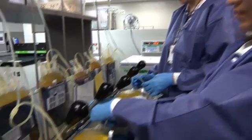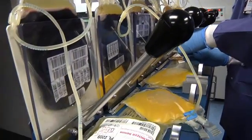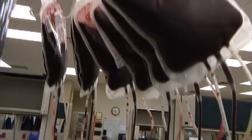Once the blood is separated, the bag is placed into a squeezing device known as an expressor. At the end of the process, the red blood cells remain in one bag, the plasma goes to another bag, and the platelet cells end up in a third bag. Thus we can basically take care of three different patients with that one blood donation.